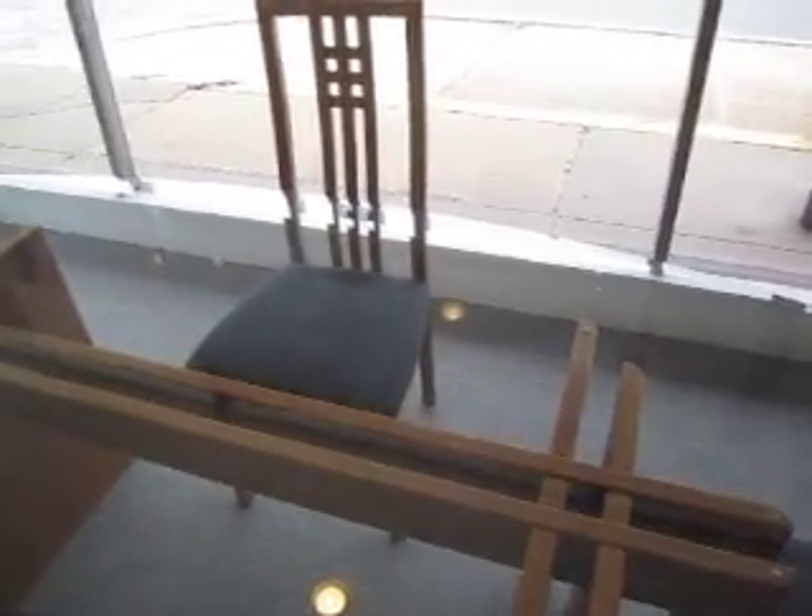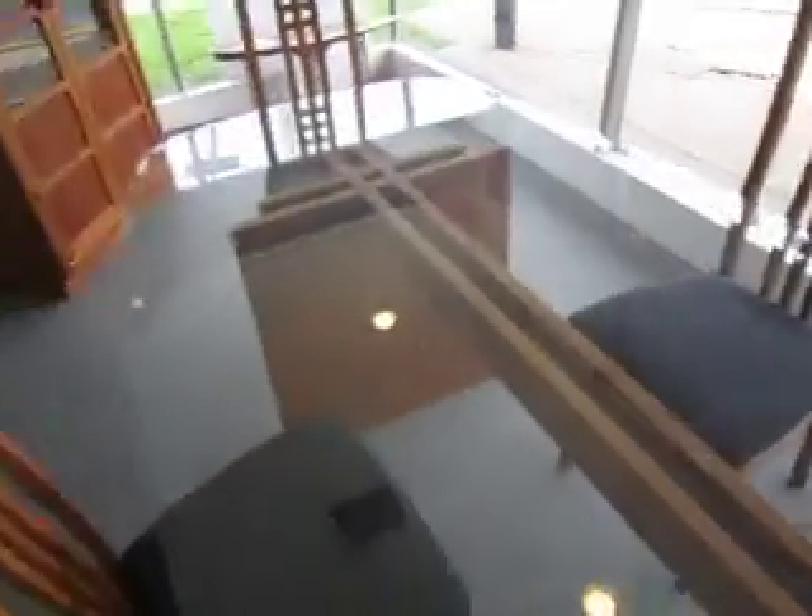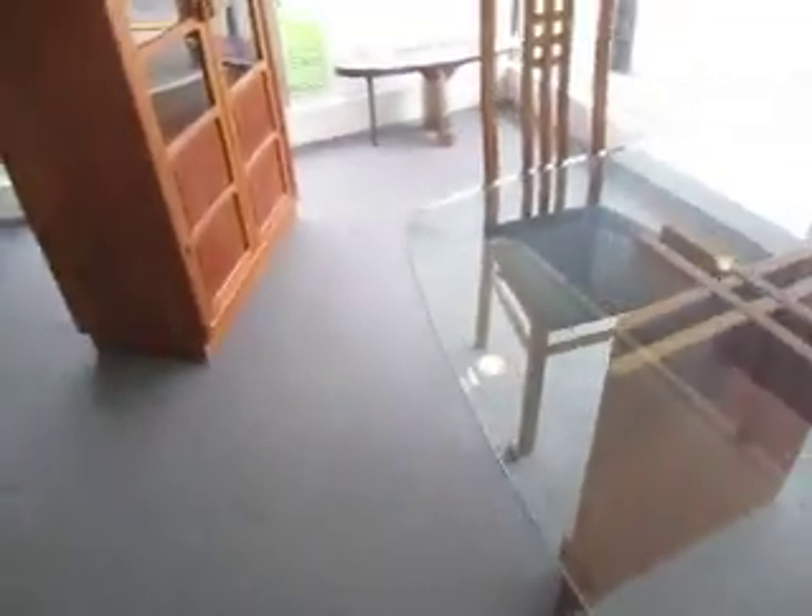And then we've got these four matching teak chairs going for $6.95. They're in great shape.